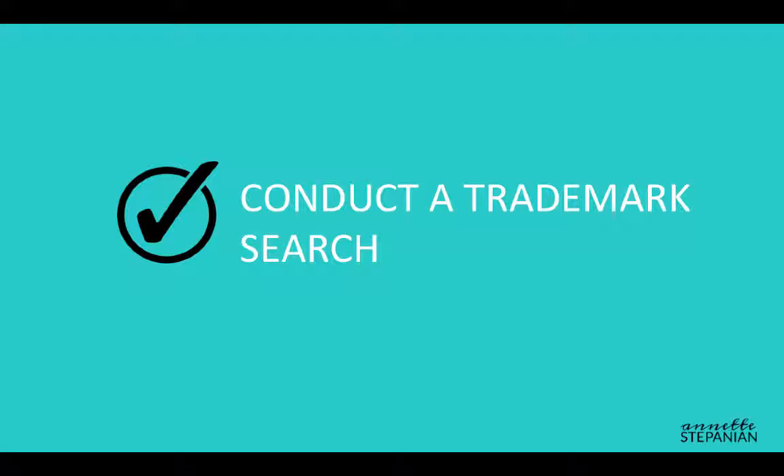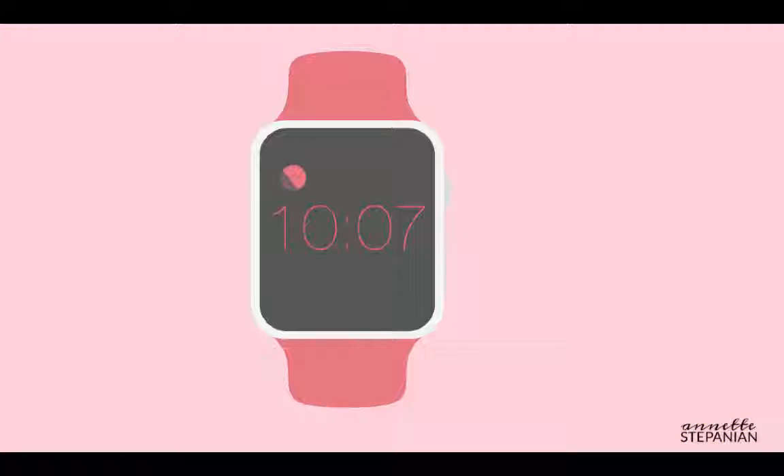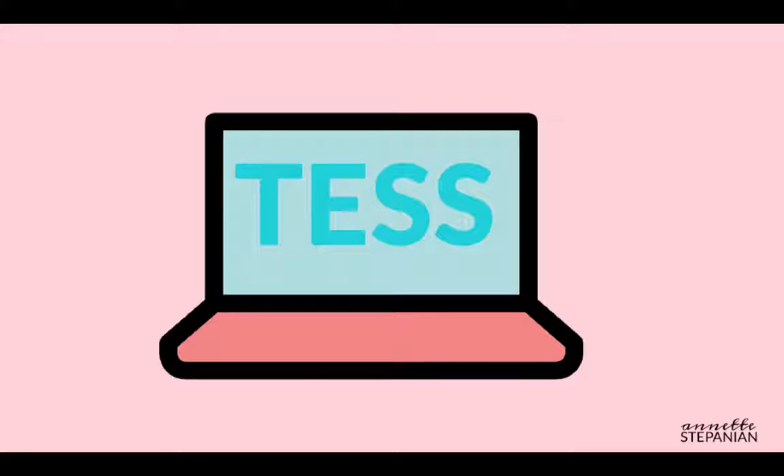So let's say you've got a mark and you feel pretty good about it. The next step is to do a trademark search. Why is a trademark search so important? Because if your desired mark is already in use in the marketplace, you don't want to waste your money or your time getting it registered, not to mention that you don't want to utilize a mark that infringes on someone else's trademark. At a minimum, you want to research the trademark office's database, called TESS, to determine the availability of the mark.